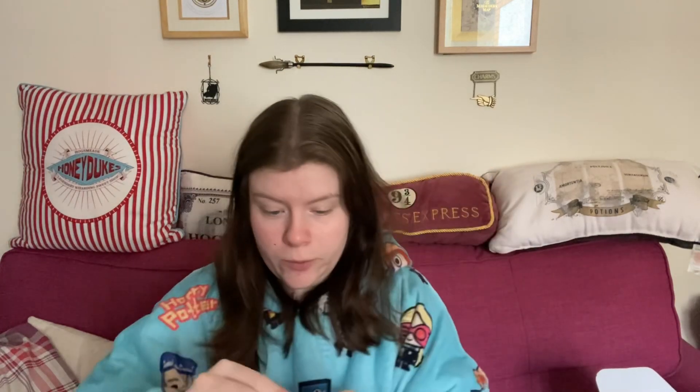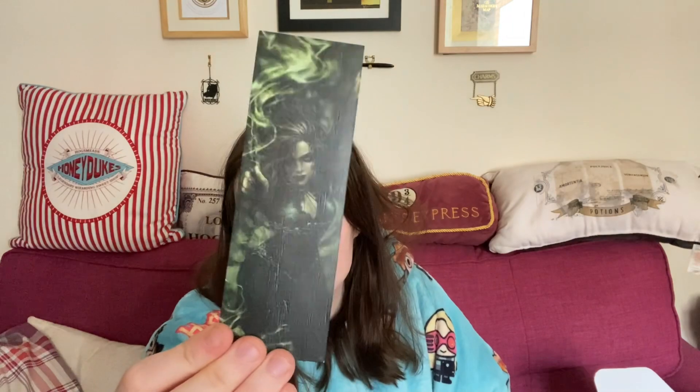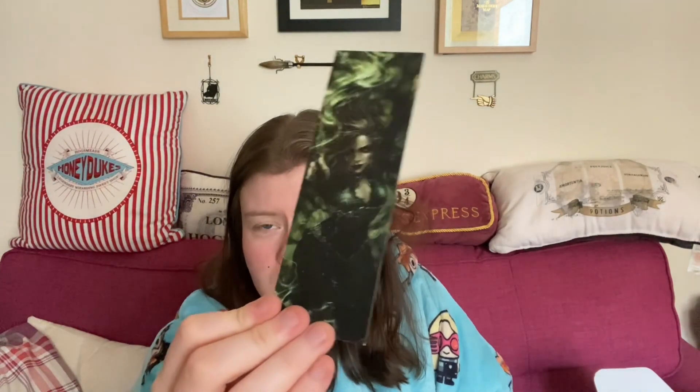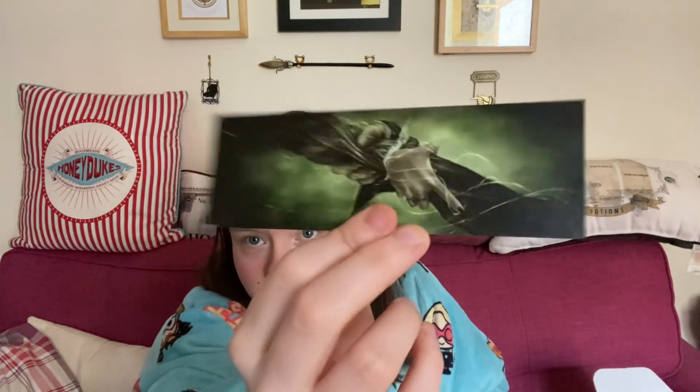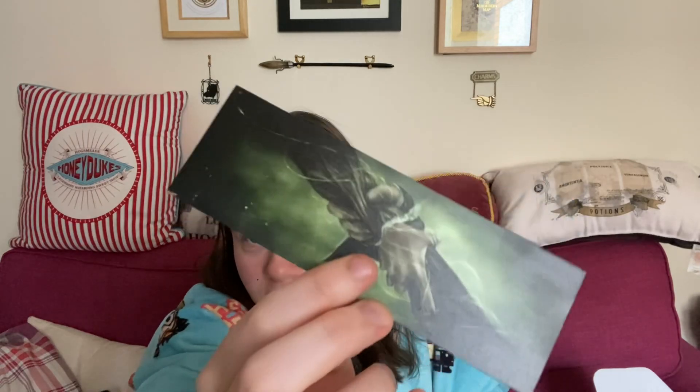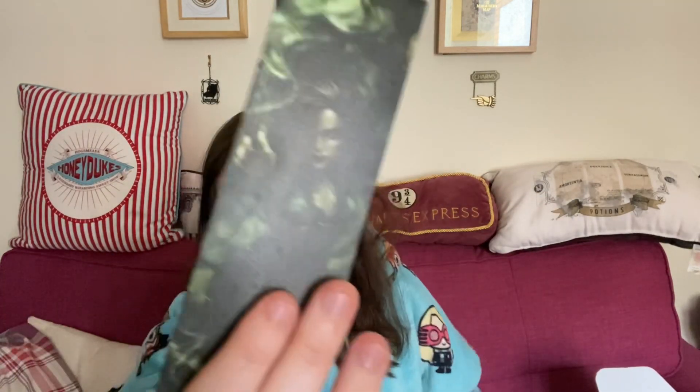There's a little brown envelope — I wonder what's in here. Oh, I think it's a bookmark. It's really nice — I think that's supposed to be Bellatrix on one side. On the other side it looks like Snape and Narcissa doing the Unbreakable Vow. That's really cool. It's quite a sturdy bookmark, still got a bit of a bend in it, but not too bad — I like that.